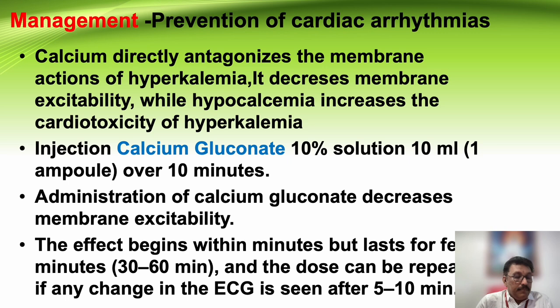Management of hyperkalemia: whenever there is clinically significant hyperkalemia, for membrane stabilization we must always give calcium gluconate. If there is an ECG finding, don't hesitate to give it; if there is no ECG change, it is not needed. Calcium gluconate 10%, 10 ml over 10 minutes is the dose, and the effect lasts for at least 30 to 60 minutes. The dose can be repeated if there is a significant ECG change. Calcium directly antagonizes the membrane actions of hyperkalemia and decreases membrane excitability.